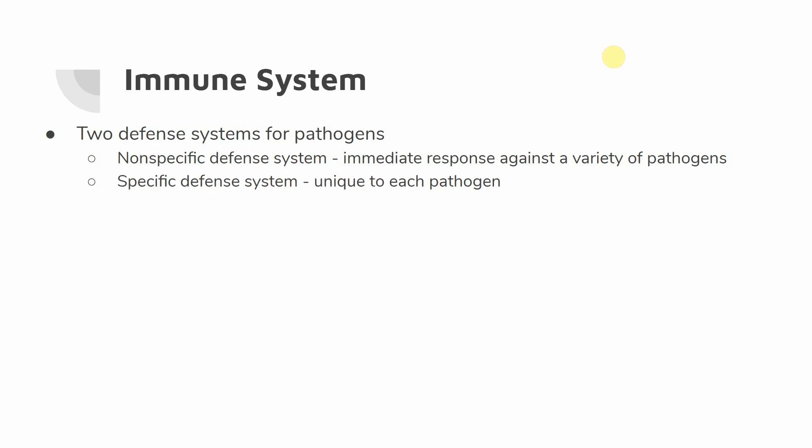The other part of this is going to be a more specific defense system. This is going to be more complex, harder to set up, and it's going to take time, but it's going to be unique to each pathogen. So once we recognize something that should not be here, we're going to be able to build up an immunity using this specific defense system so that it won't be able to affect us as badly in the future.